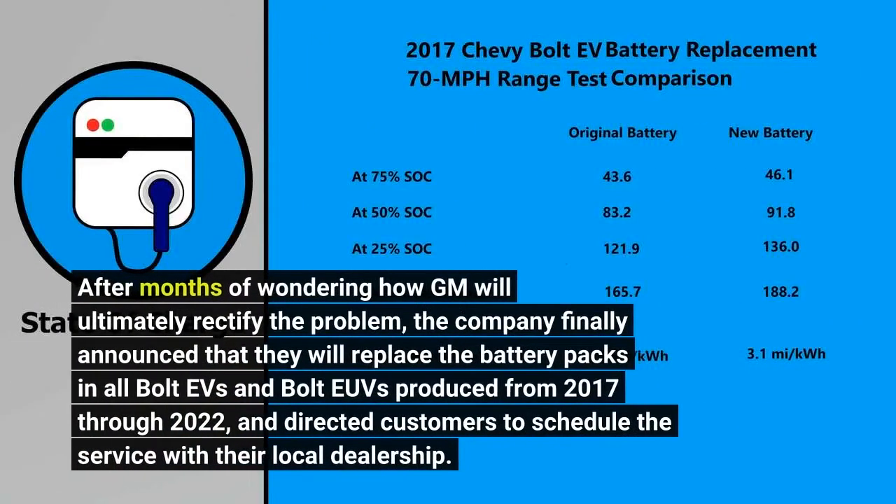After months of wondering how GM will ultimately rectify the problem, the company finally announced that they will replace the battery packs in all Bolt EVs and Bolt EUVs produced from 2017 through 2022, and directed customers to schedule the service with their local dealership.